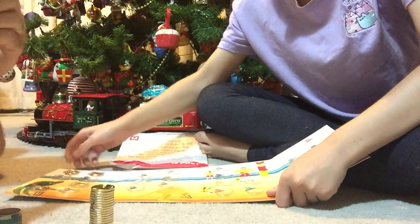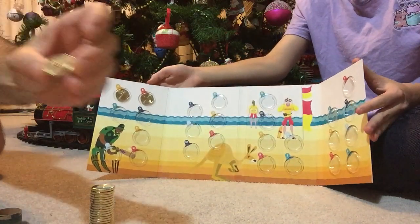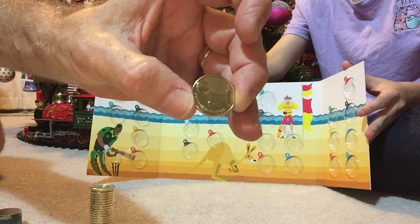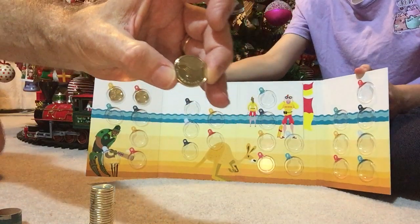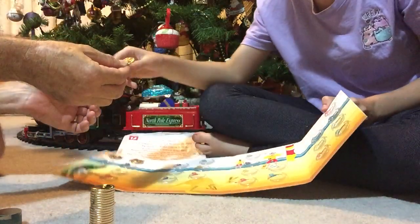And there we go. The next one — this one has a picture of a cricket bat on it. It's C for Cricket. Jessica, we'd like to put C in.